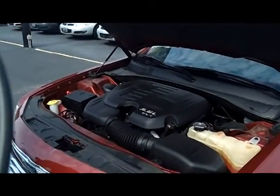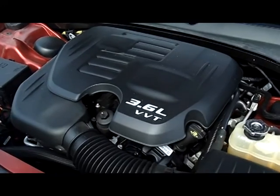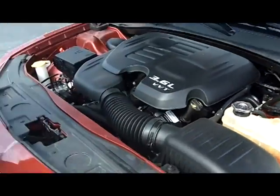Check out this motor — 13,000 miles is all that's on this motor. You go anywhere for a car with 13,000 miles, you're paying over 30 grand for it. I'm not going to show you too much; it might get you way too excited.